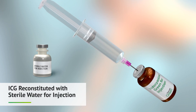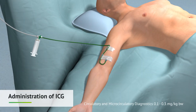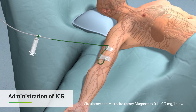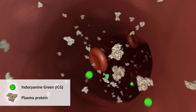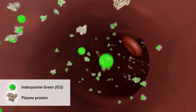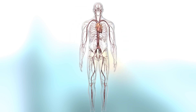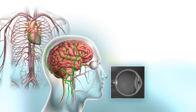ICG is reconstituted with sterile water and administered intravenously to the patient. The ICG molecules bind to plasma proteins in the blood and perfuse through the tissues, thereby demonstrating anatomical features in the region of a surgical procedure.